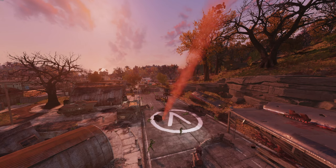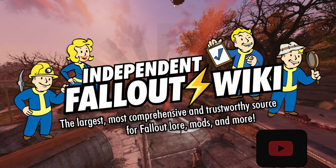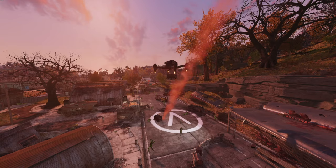What is going on y'all? It is FarrGas here. Hopefully you're having a great and wonderful day out there in the wasteland. Friends, if you're looking for what limited time offers are coming to the Atomic Shop this week in Fallout 76, then we have you covered. Big shout out to the independent Fallout Wiki for having the images that we use on this video on your website. Y'all sit back, relax, and let's talk about these deals.